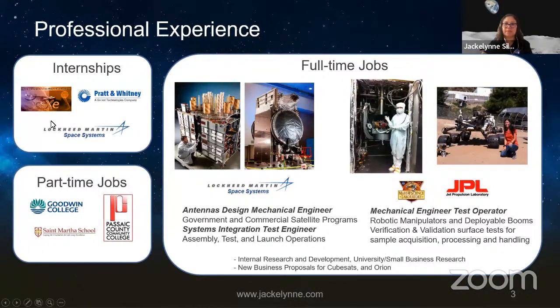As an undergrad, I did internships working within the university's Center for Extreme Environments, doing research on lunar architectures and different structures we can build on the moon. I also worked with Pratt & Whitney on engine designs and with Lockheed Martin on a classified program. I also taught math, physics, and Spanish at night at Goodwin College. After graduating, I worked for Lockheed Martin on the GPS-3 satellite — designing antennas and cables that attach the satellite bus to the antennas.